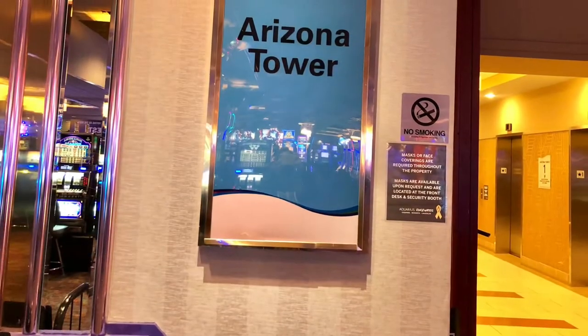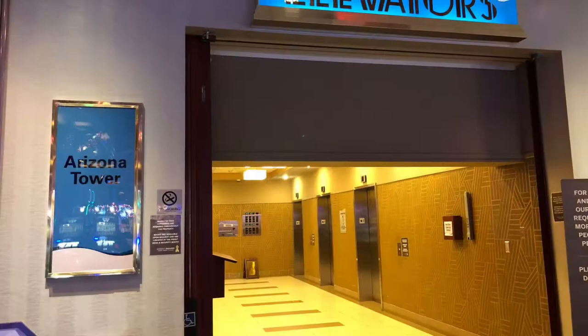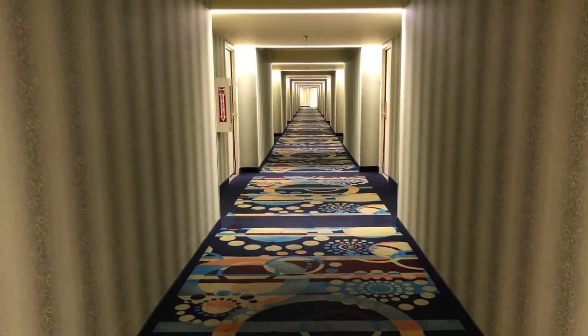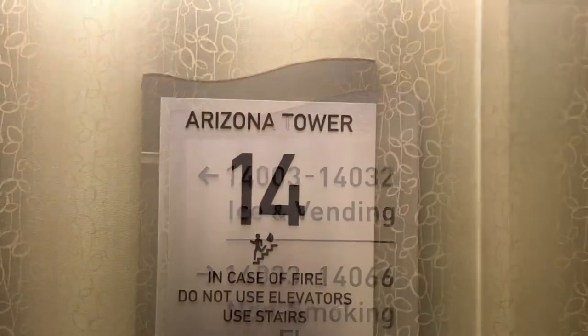Hello everybody. Welcome to Aquarius Resort Casino. Today let's check out room 14003 at the Arizona Tower. Enjoy my video.